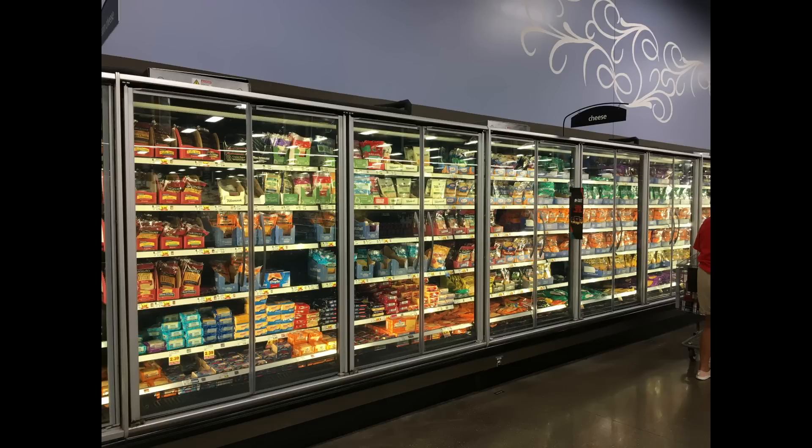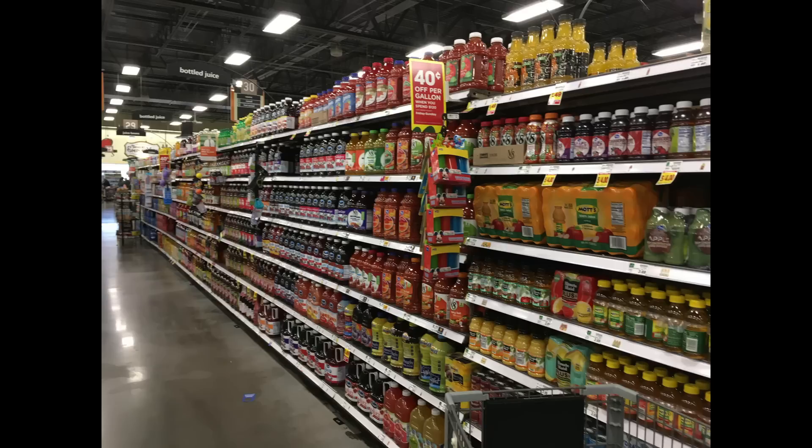The cheese aisle is looking a little bit better than last time — everything looked to be fully stocked, and again this was early Saturday morning. Then the juice aisle — I wanted to show you guys that. It's looking pretty good; juices are very well stocked. I didn't see any space behind the shelves, but it's hard on Saturday morning to get through and see really what's going on all the way down the aisle.